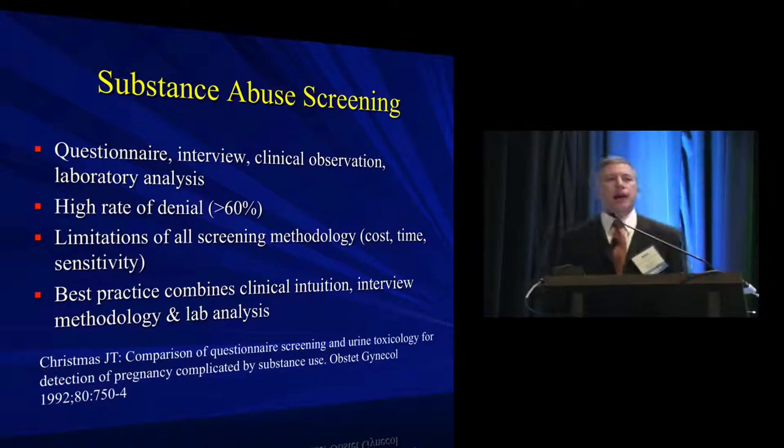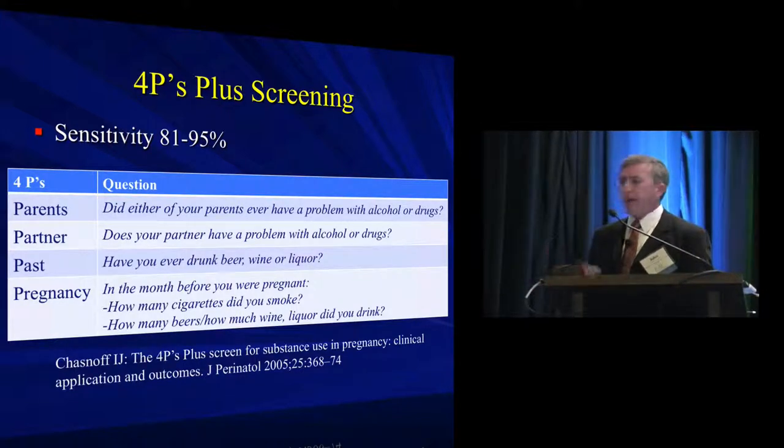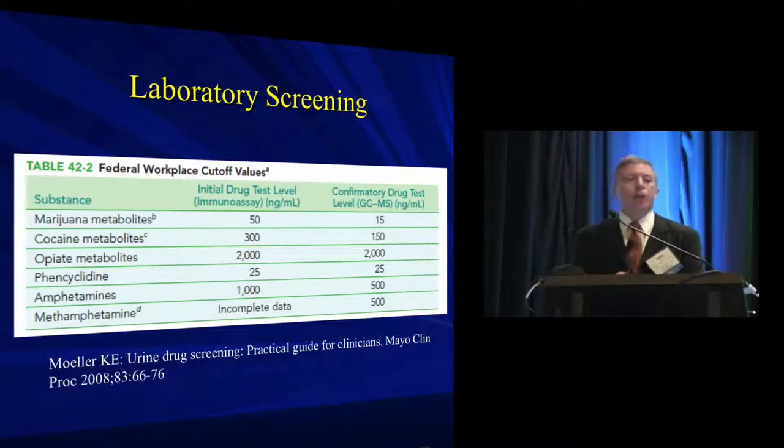There are validated instruments that increase the sensitivity of direct questioning. The Four P's screening methodology asks four questions in a specific order, taking advantage of the social phenomenon that we're more likely to answer a difficult question if it's framed by first asking about parents and spouses. There's a huge genetic component and enabling is a big part of substance abuse. You can get a much more valid answer with a couple of workaround questions rather than asking directly.